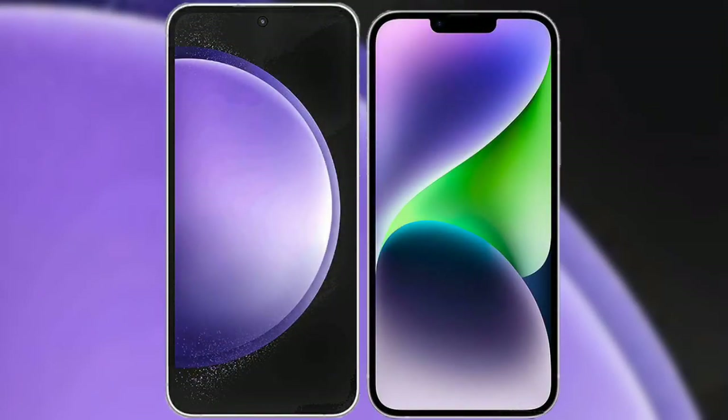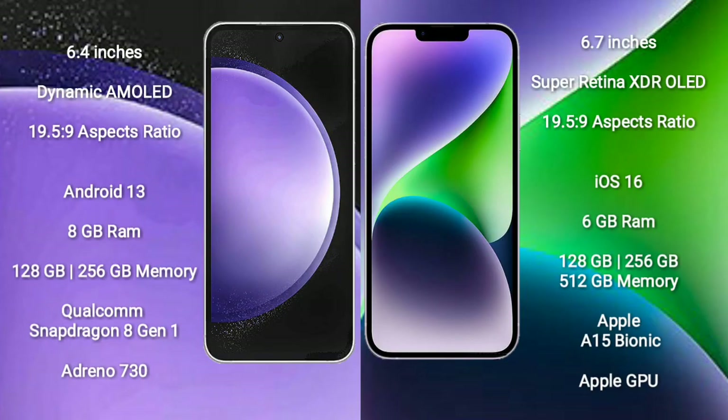I will compare the new Samsung Galaxy S23 FE with iPhone 14 Plus. Samsung Galaxy S23 FE comes with a 6.4-inch Dynamic AMOLED display and an aspect ratio of 19.5:9. iPhone 14 Plus comes with a 6.7-inch Super Retina XDR OLED display and an aspect ratio of 19.5:9.